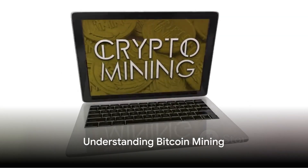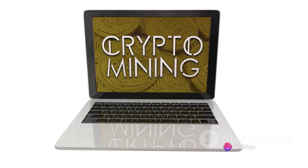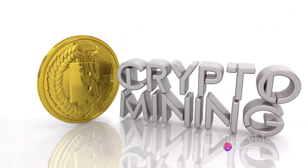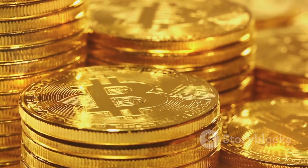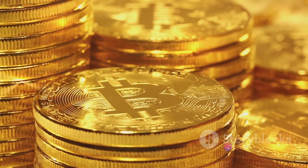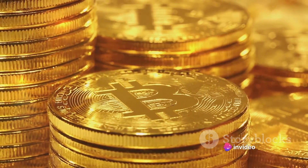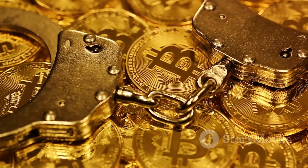Before we dive into the process, let's understand what Bitcoin mining is. Picture a gold mine. Just like miners dig for gold, Bitcoin miners use their computers to solve complex mathematical problems. This process leads to the discovery of new Bitcoins, just like gold miners discover new gold. Bitcoin mining is the backbone of the Bitcoin network. Miners provide security and confirm Bitcoin transactions. Without miners, the network could be attacked and become inoperable.